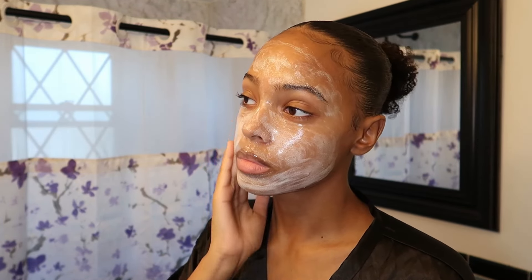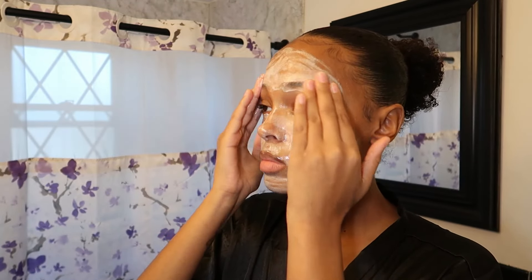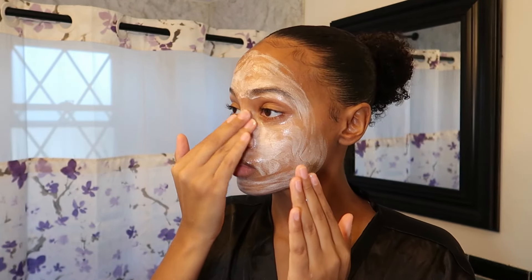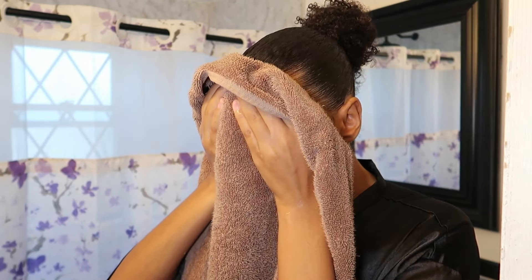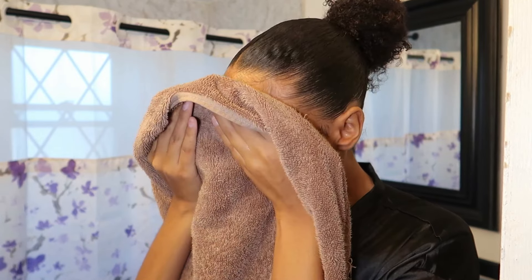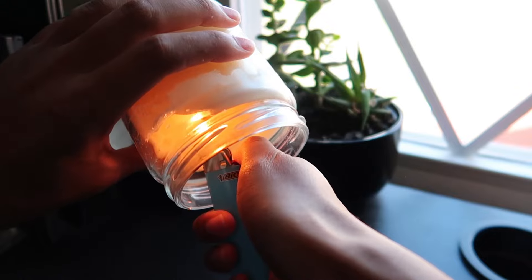Now I'm about to go in with this foaming facial wash. Usually when I shower, I like to wash my face either in the shower or after — I just feel like it makes more sense to do it after. I love this face wash; it leaves my face feeling super moisturized and not too dry. Remember: pat dry, do not rub your face or it's gonna irritate.